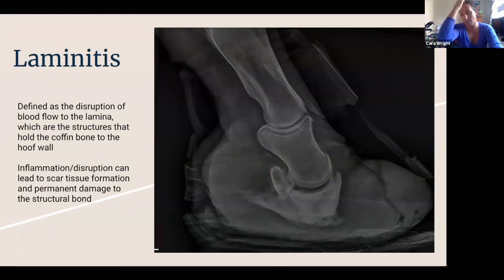The first condition I'm going to talk about tonight is a condition called laminitis — sometimes people will call it founder as well. It's one of those things that horse owners usually get very scared about, because it is pretty complicated and it can be pretty devastating if it's not caught and treated appropriately.